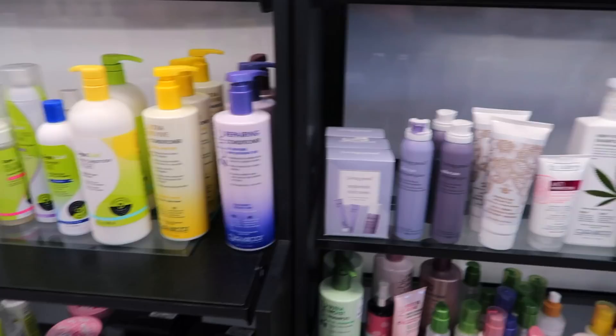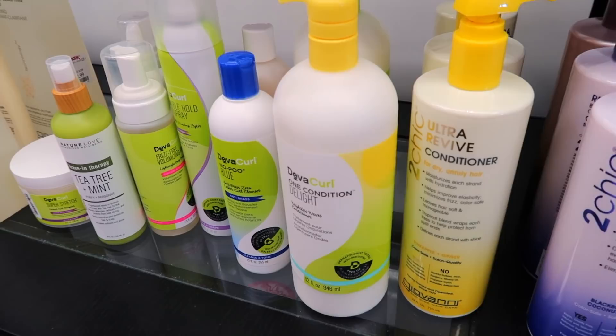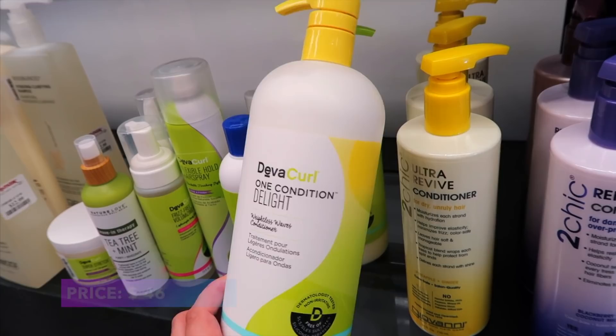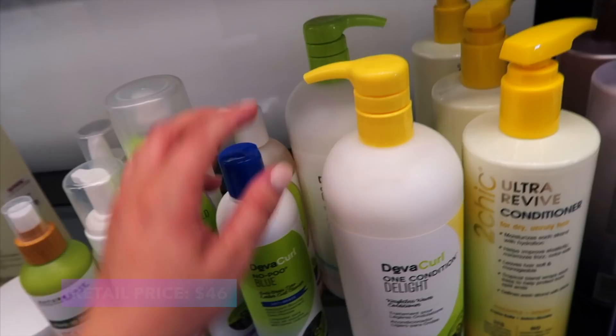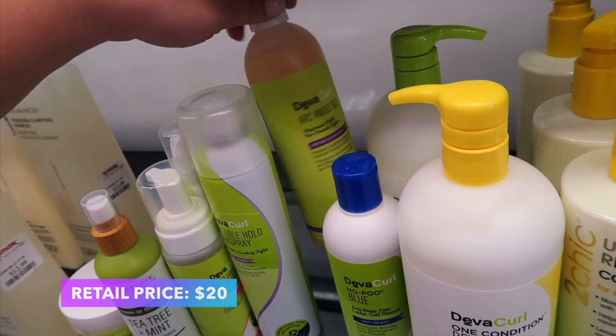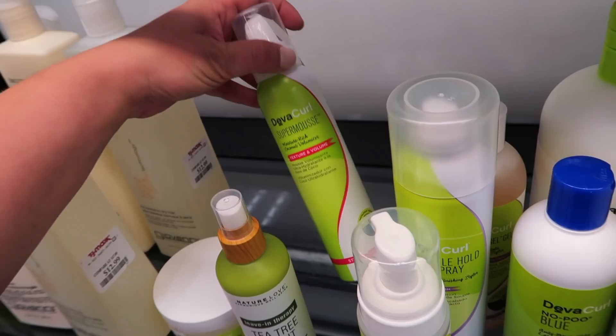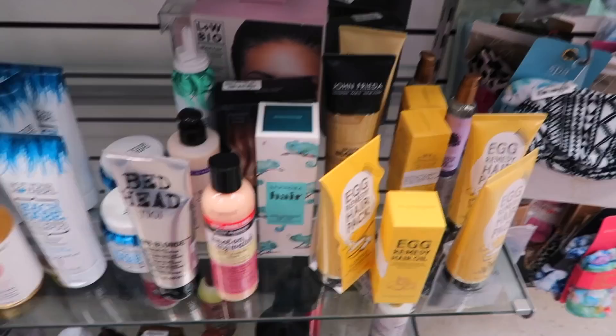I noticed a new brand in the hair area — we have a bunch of DevaCurl. I haven't seen this here before. I know they had some drama in the past couple years so I don't know if I would necessarily recommend it, but I did want to share. They have the One Condition Delight in liter size for $19.99. There's a NoPoo Blue Anti-Brass for $9.99, the Archangel Gel for $9.99, a Flexible Hold Hairspray, a Frizz Free Volumizing Foam, and the Super Mousse as well — pretty much a lot of their stuff is showing up here.